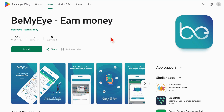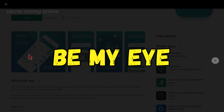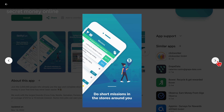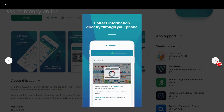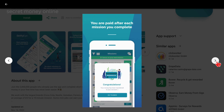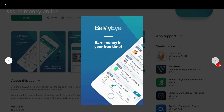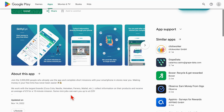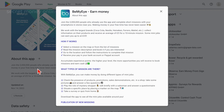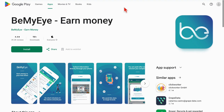Now let's continue our journey by diving into the third app, Be My Eye. Be My Eye offers a unique and captivating way to pad your income by presenting you with short missions that you can complete within your local area. These missions can take you to a variety of locations, including stores, hotels, restaurants, coffee shops, pizza places, and more. Your role is to complete these missions as per the instructions provided, and you'll be compensated for your efforts.